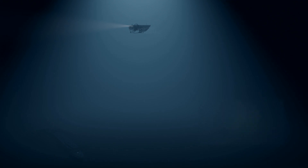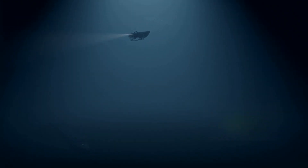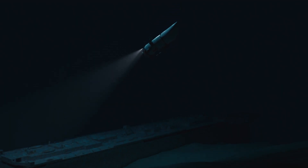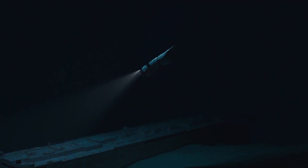On July 18th, tragedy struck as the Titan imploded at around 3,800 meters, resulting in the loss of all five passengers on board. So what caused this catastrophic failure?